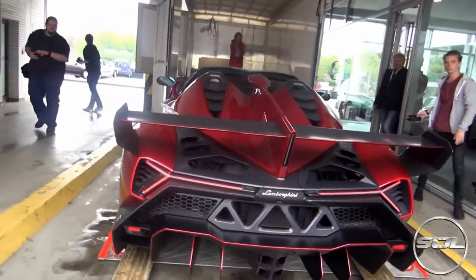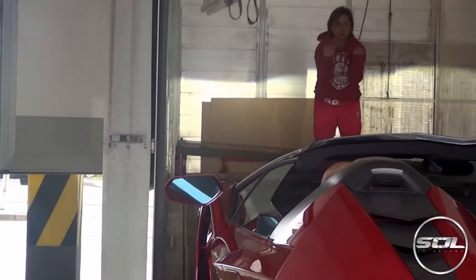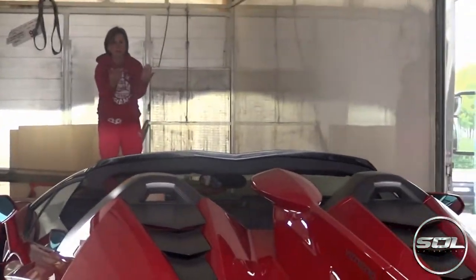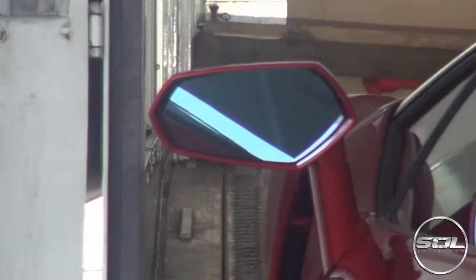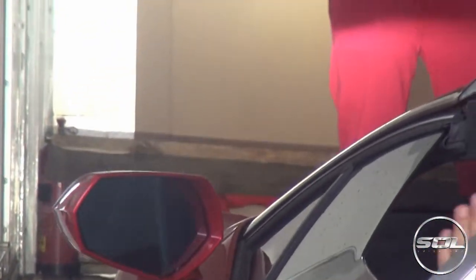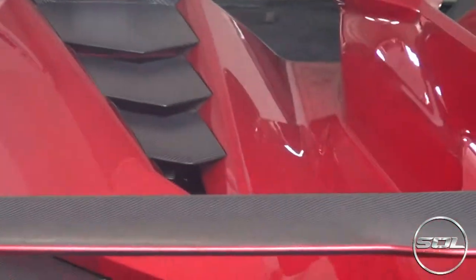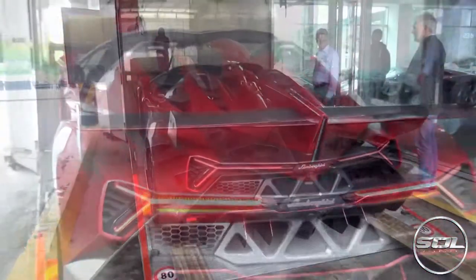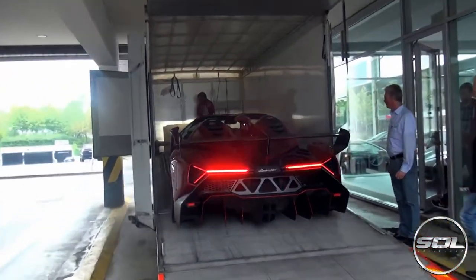This is like fitting a spaceship in. The wing mirrors have got to go in, for sure. Phew. I thought they were just going to drive in. It's nailed it.